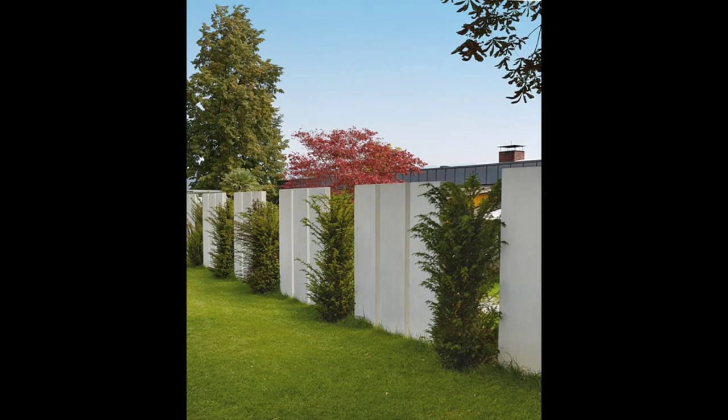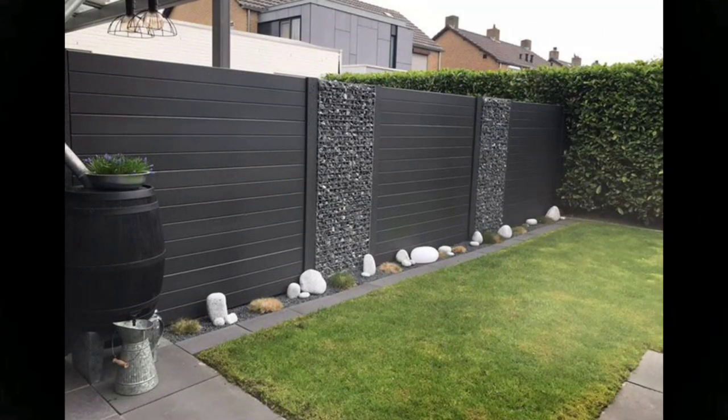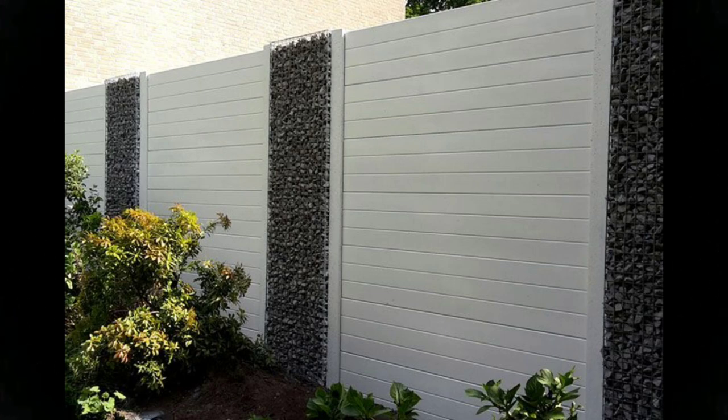9. Artificial vegetation as the fence. If you like the natural look but aren't a fan of the maintenance it takes, artificial vegetation is a good option. You can use it to add color, shapes, and designs, without a single drop of water.